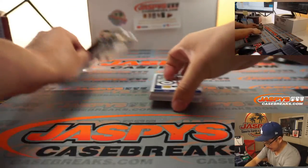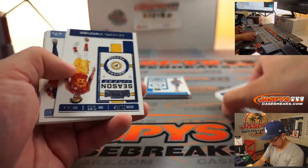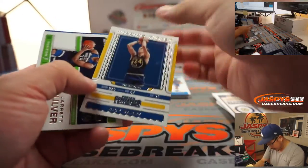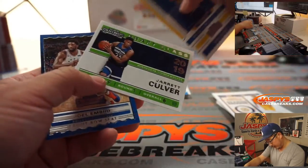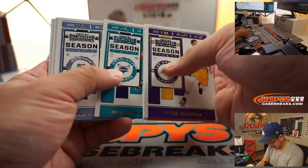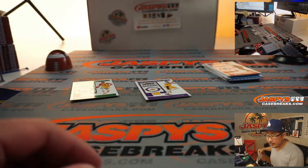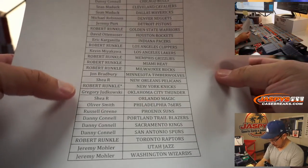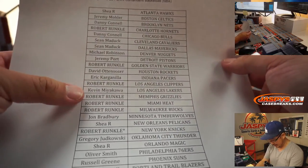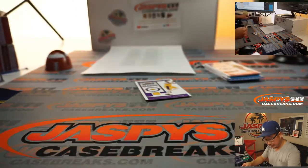Good luck everybody. That's pretty cool right there — that's the green foil parallel. A couple inserts. Anything? Some Anthony Davis champion? I don't think anything too exciting here. Not much there, but... Kevin with my Lakers. Go Lakers — what a win for them, bringing a title back to L.A. And Robert Runkle, you'll get that green foil. Giannis right there, which is pretty cool. He's pretty good.